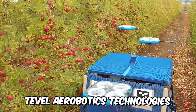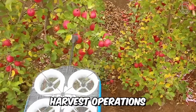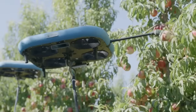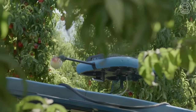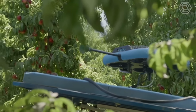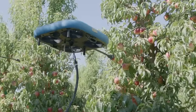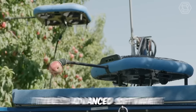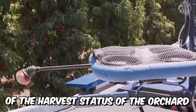Teevel Aerobotics Technology's autonomous solution helps growers simplify harvest operations, reduce cost and overhead, plan harvest resources, increase yields, improve fruit quality, and reduce food waste. The flying autonomous robots can selectively pick a variety of apples, peaches, nectarines, apricots, plums, and pears. In addition, Teevel's advanced software provides real-time monitoring of the harvest status of the orchard.